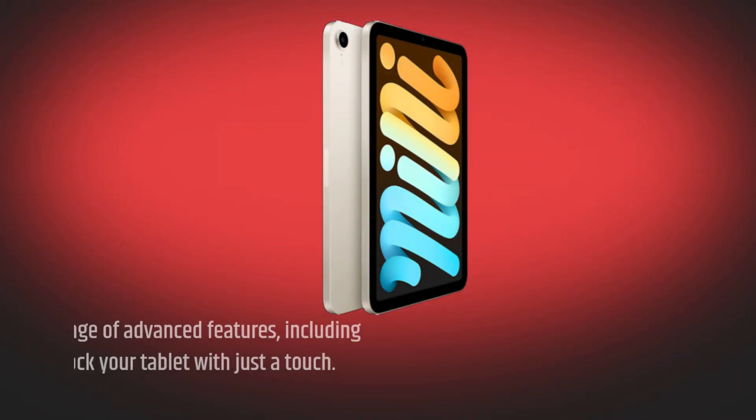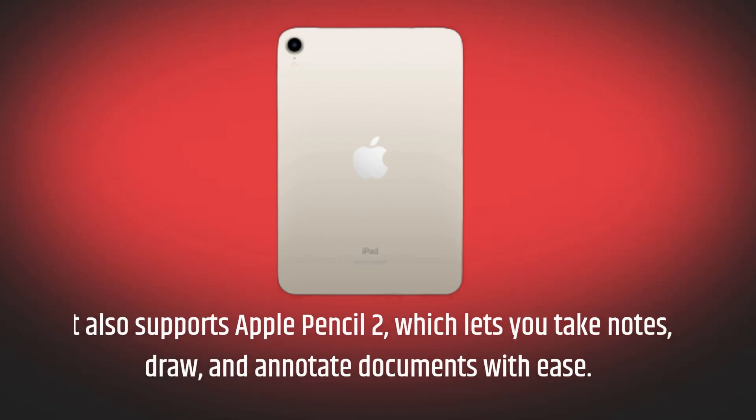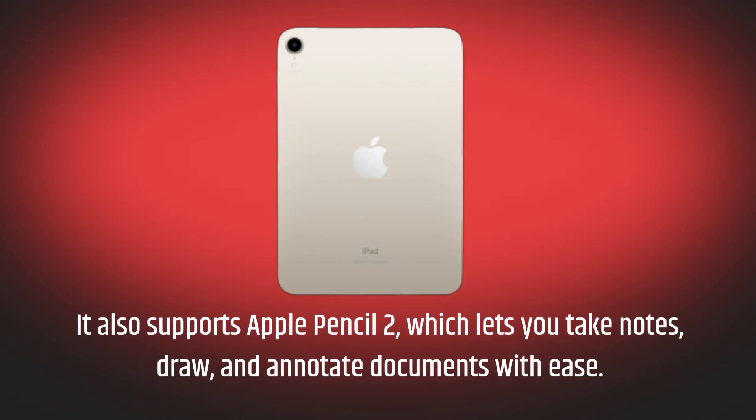The iPad Mini 6 also comes with a range of advanced features, including Touch ID, which allows you to unlock your tablet with just a touch. It also supports Apple Pencil 2, which lets you take notes, draw, and annotate documents with ease.